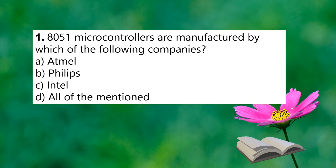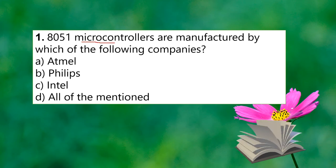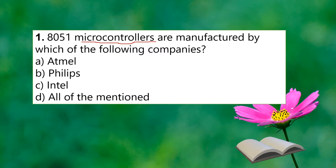The first question is: the 8051 microcontroller is manufactured by which of the following companies? The options are Atmel, Philips, and Intel. The 8051 microcontroller is manufactured by the third company listed.